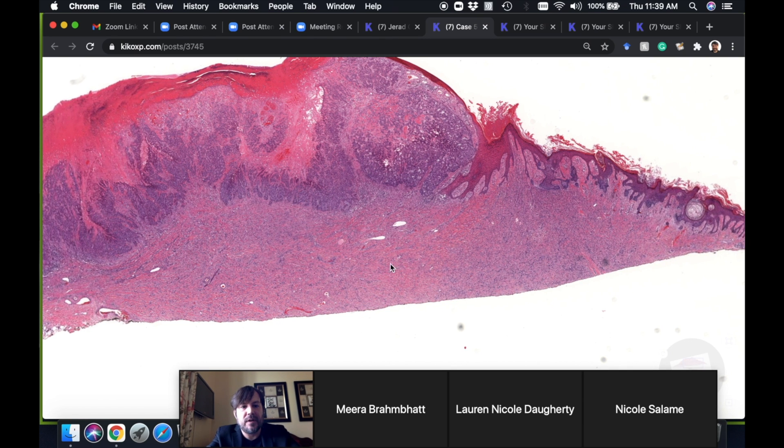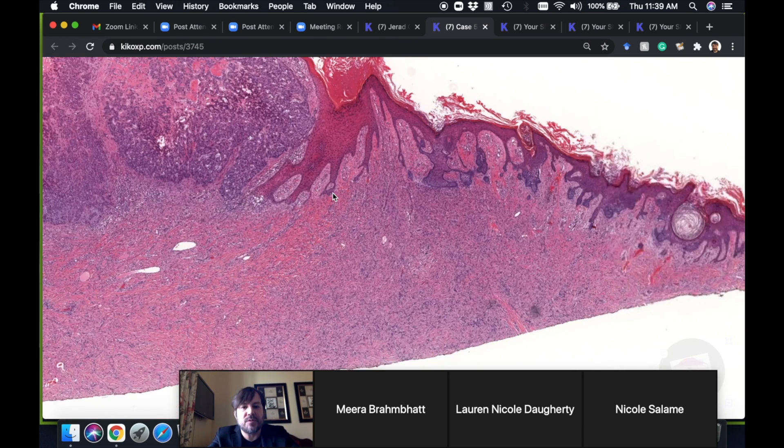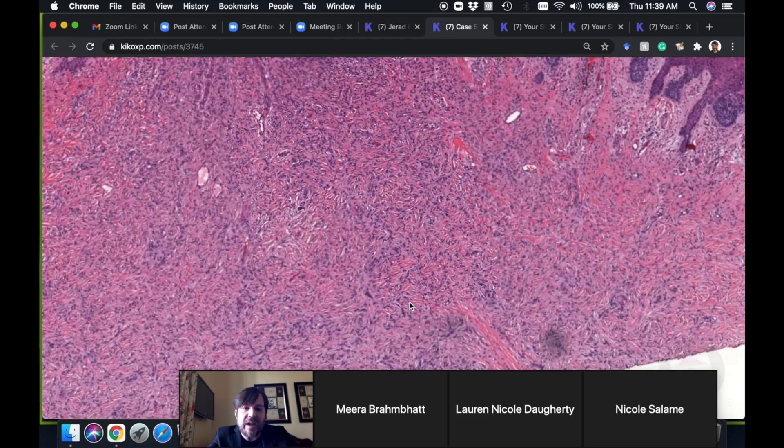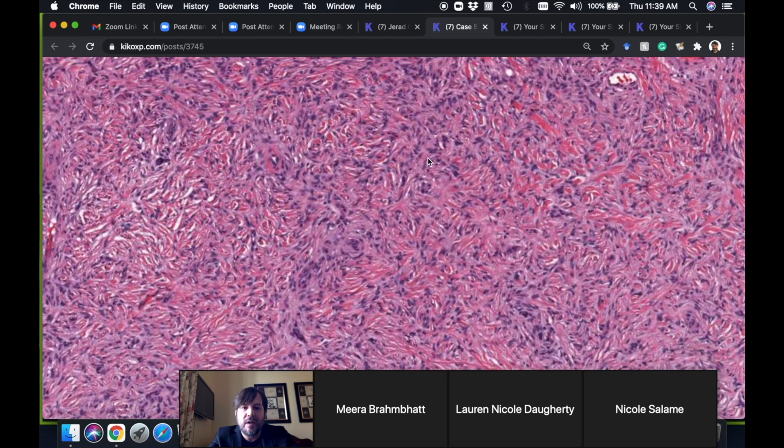It's a carcinoma — not quite as fascinating as you might think, but still fascinating because of where it's growing. We have a nice example of dermatofibroma: spindle cells, most of them bland, some a little bigger. This one has a nice storiform pattern. We always talk about storiform pattern as the key feature for dermatofibrosarcoma protuberans, but dermatofibromas with nice swirly storiform patterns are seen all the time.